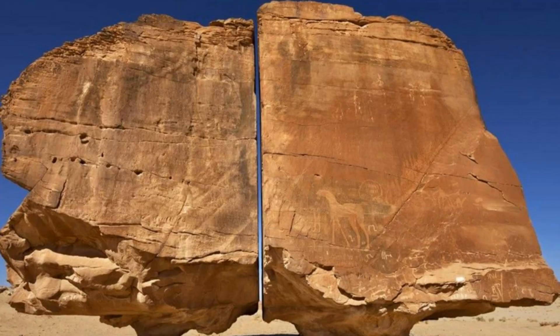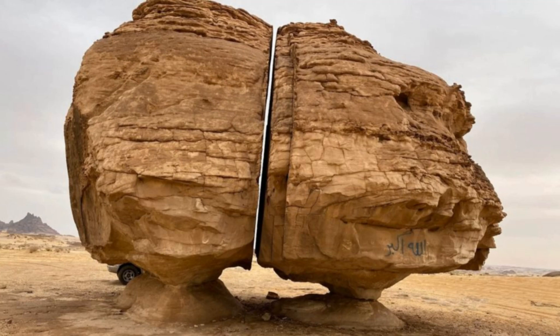Perched on natural pedestals known as mushroom rocks, the Al-Nasla blocks stand as sentinels of a bygone era, embodying both geological wonder and cultural heritage. As we delve into these scientific inquiries and cultural significances, Al-Nasla challenges us to see beyond the surface, beckoning us to unlock the story each stone tells.